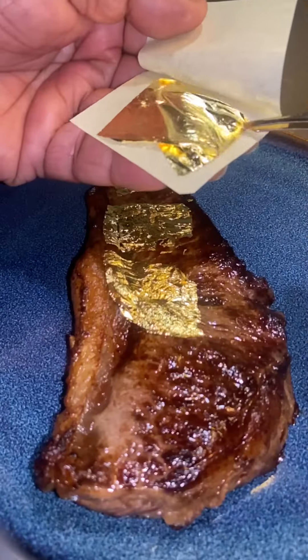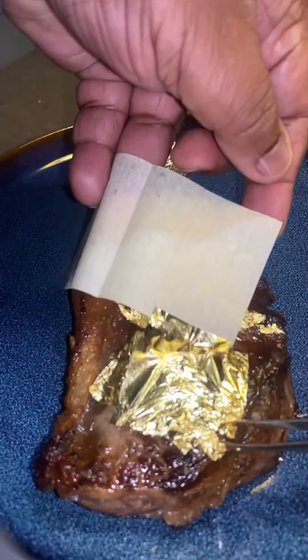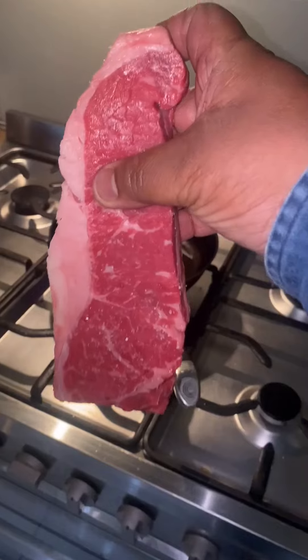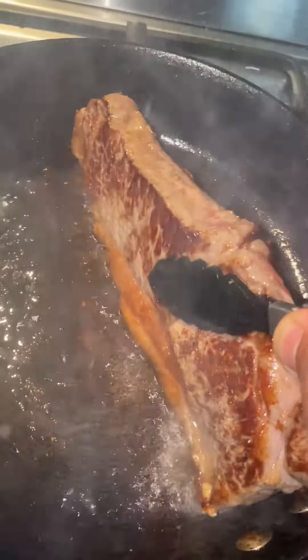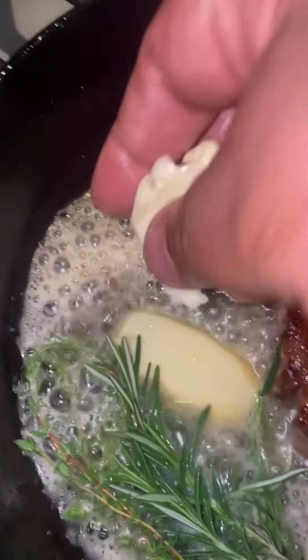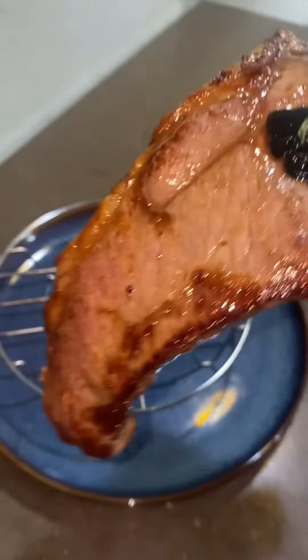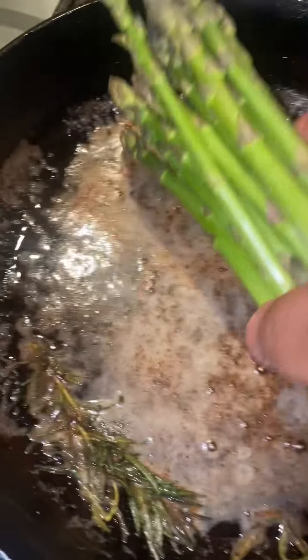24 karat gold porterhouse steak — a beautiful medium rare porterhouse, and it's not as expensive as you might think. Thyme, rosemary, garlic, and butter give it that beautiful aroma and flavor. It's important to rest the steak enough, and I always serve my steak with a green.